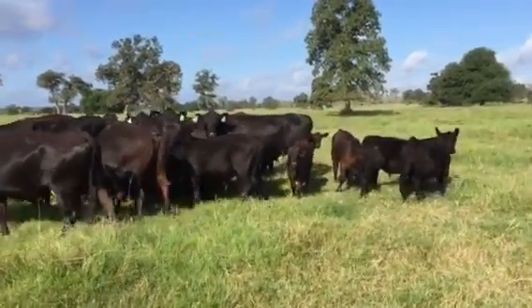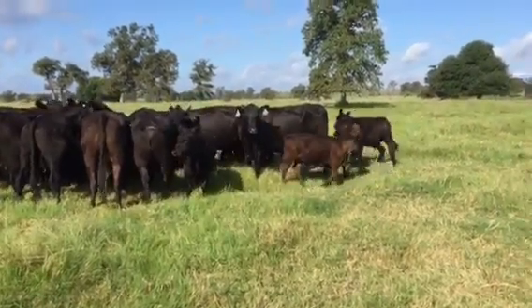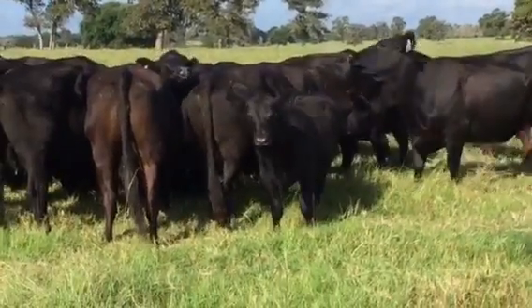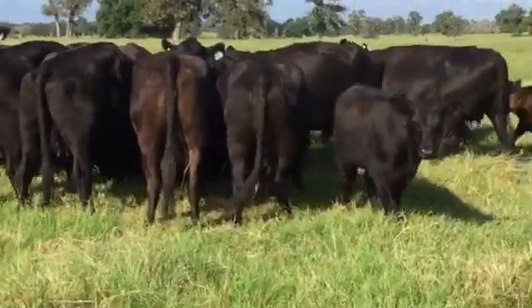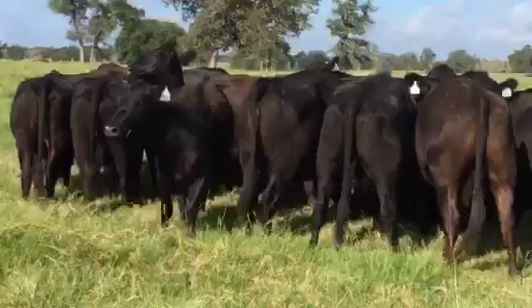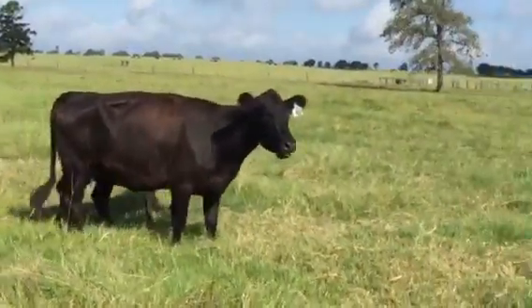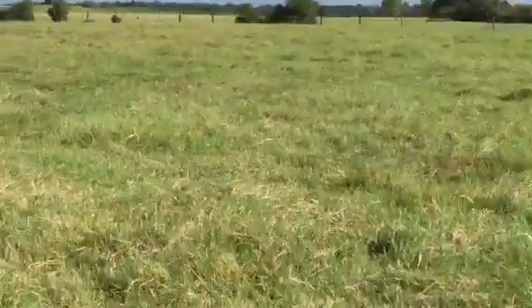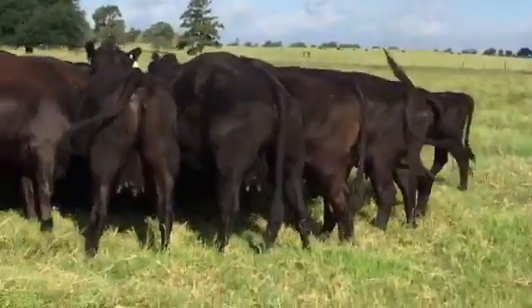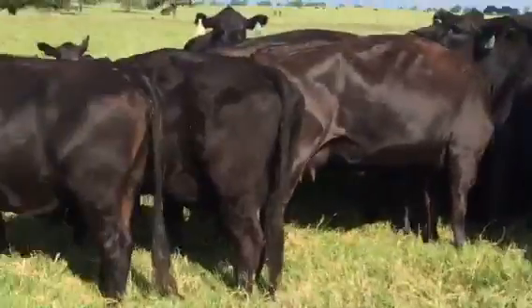Hello everyone, nice gentle string of Angus pairs. There are 16 three-in-ones in here — she has a double tag, meaning she's a three-in-one. There are 36 total, and 10 of these girls are open, meaning they have calves. Ideally, someone wanting to put an embryo in — these cattle work great for that. The opens work great for putting embryos in.